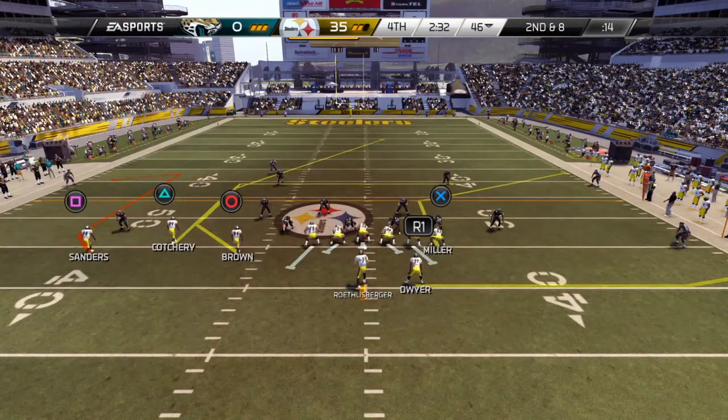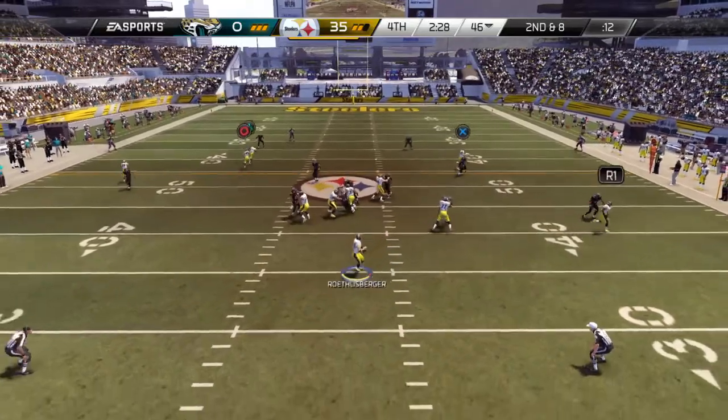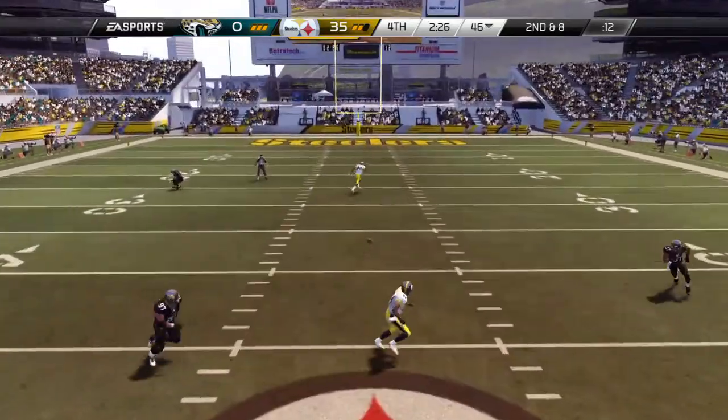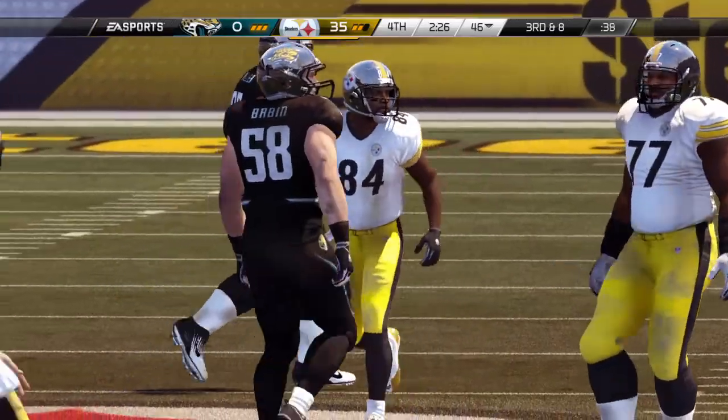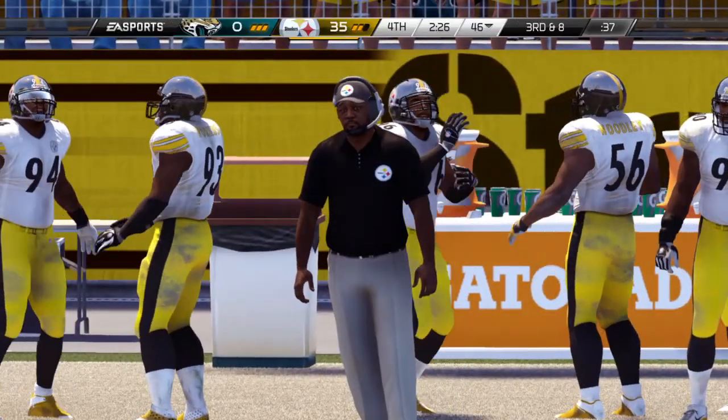The defense comes out in the nickel. Second and eight. The defense got away with one that time — it wasn't a good play on their part, it was just bad timing by the quarterback and receiver.